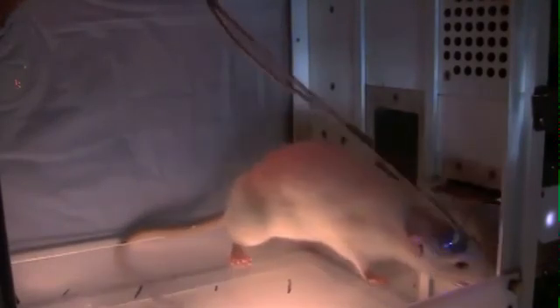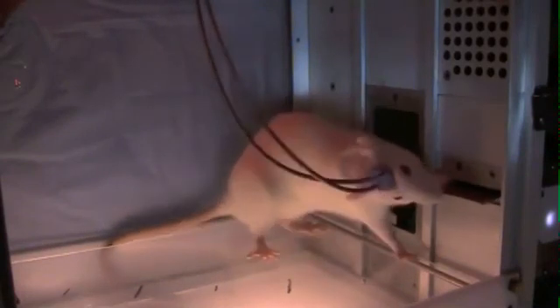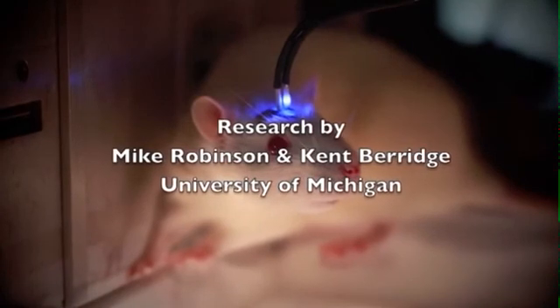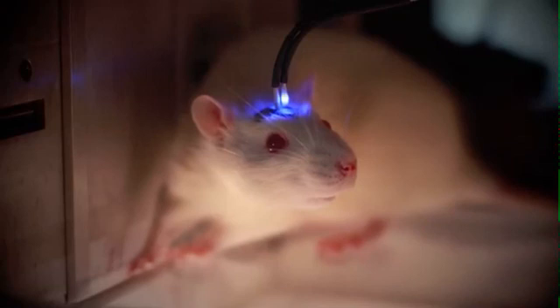These laser-produced increases in desire were shown not to be the result of an increase in liking for the reward, or general wanting to eat, nor were they simply due to laser stimulation being rewarding on its own. Instead, the laser stimulation suggests a role for the central amygdala in enhancing desire and directing choice towards a particular reward and its associated cues.